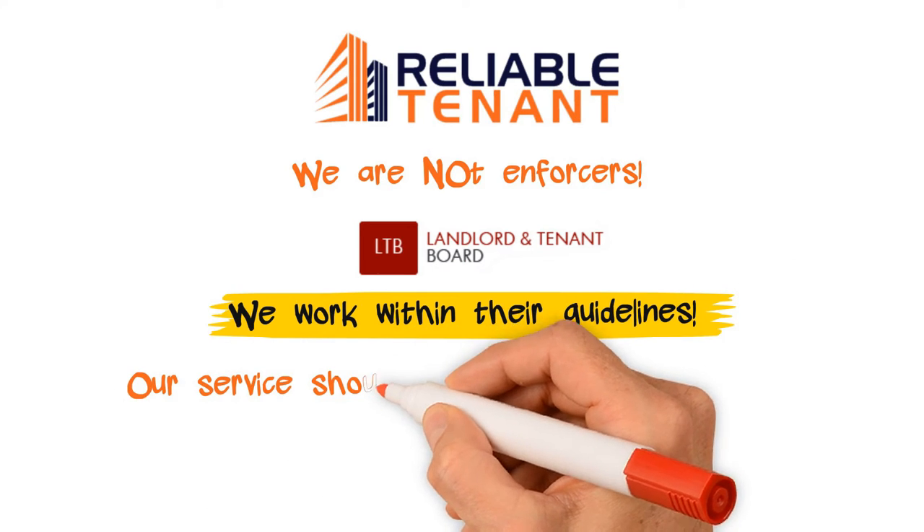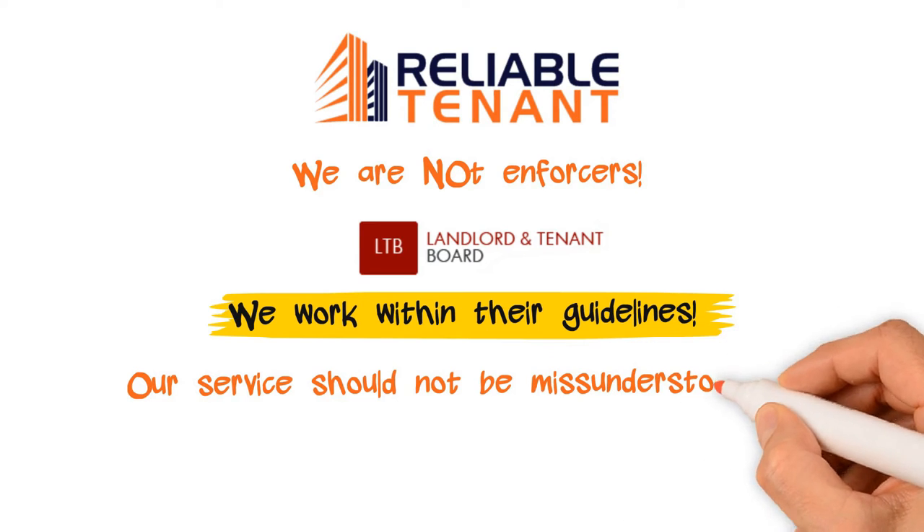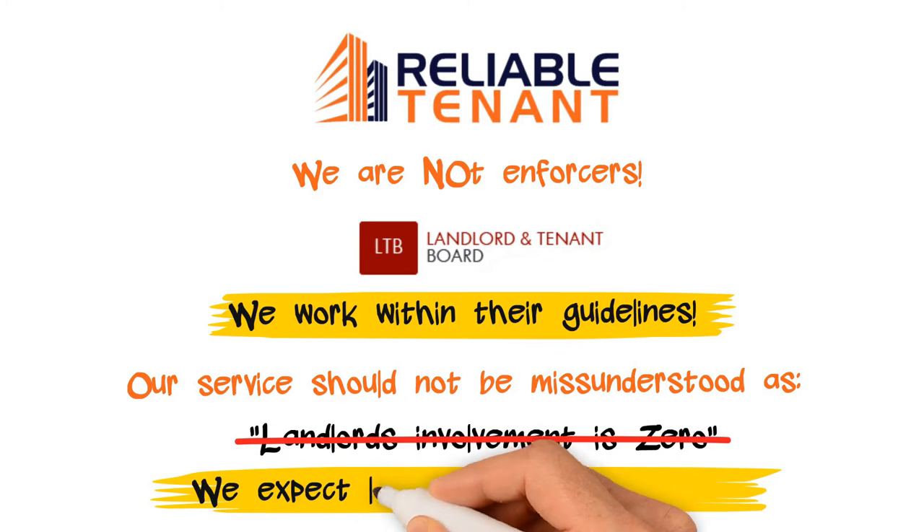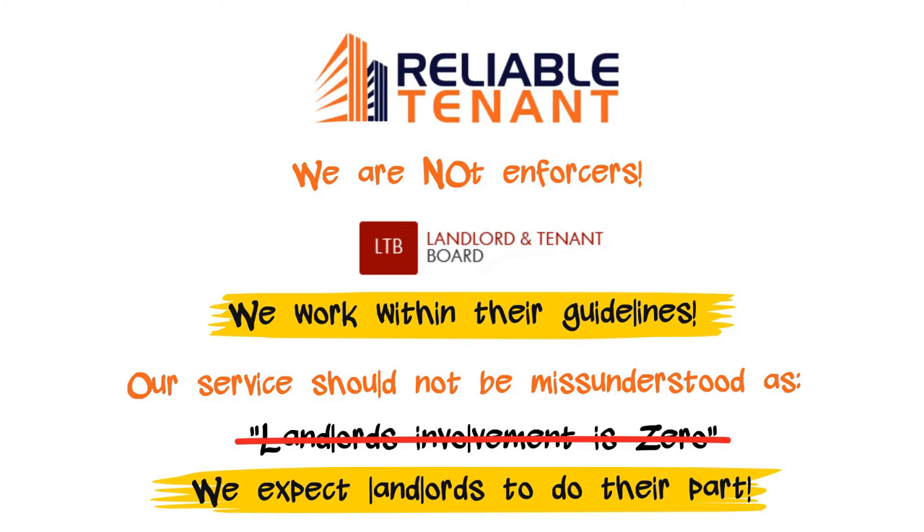Please note that our services should not be misunderstood as landlord involvement being zero. In fact, contrary to that, we very much expect landlords to do their part in ensuring things move smoothly.